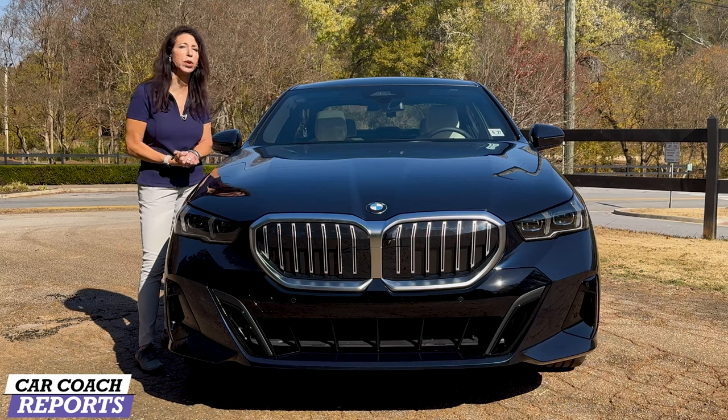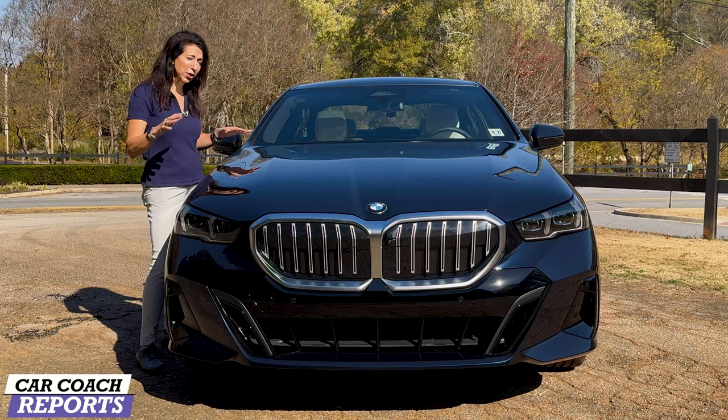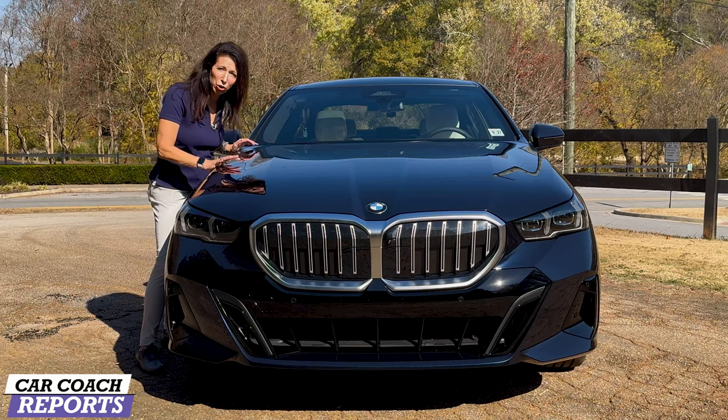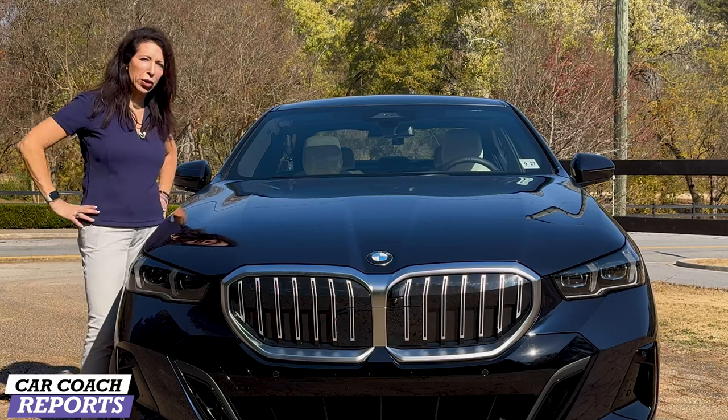This vehicle is running for North American Car of the Year as well as World Car of the Year, and I'm on both juries, so we have to do a deep dive into this. We'd like you to join us as we take a closer look and show you some of the details you'll want to know about.